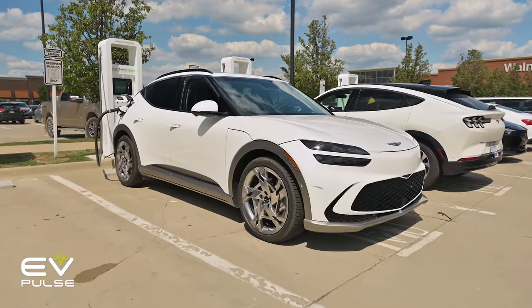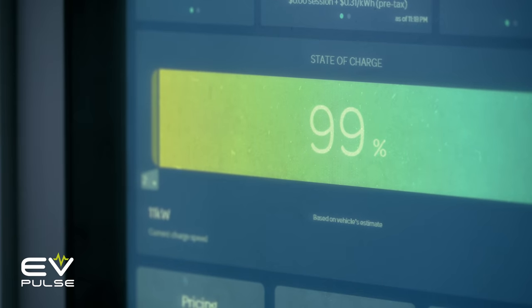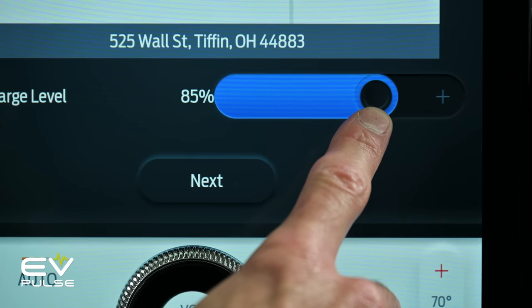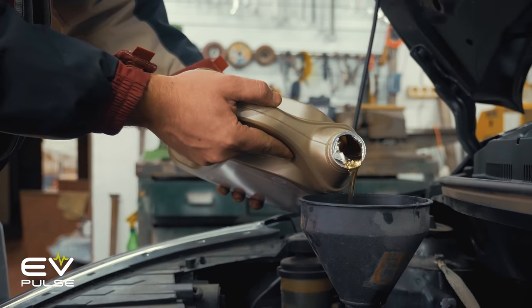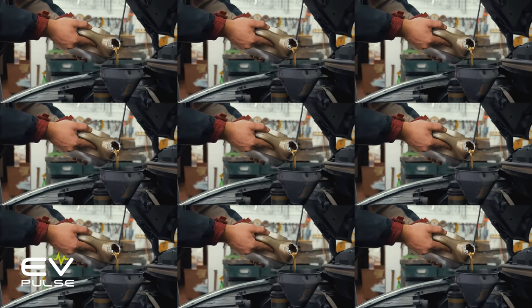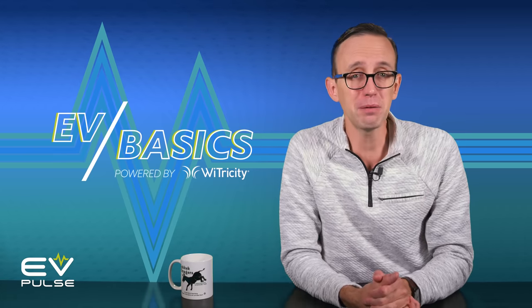Yes, you can absolutely charge your EV to 100% and I'm not telling you not to do that. It's just that for optimal battery life over the long haul, charging to a lower percentage is a very good idea. It's kind of like changing engine oil in an old school vehicle — you can follow the manufacturer's recommendation, but doing it more frequently is never a bad idea, especially if you plan on keeping your car or truck for years and years. It's cheap insurance, like keeping up on the ins and outs of electric vehicle ownership with EV Basics.